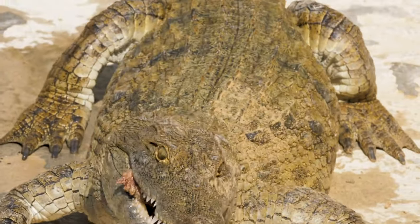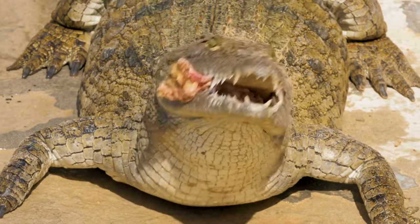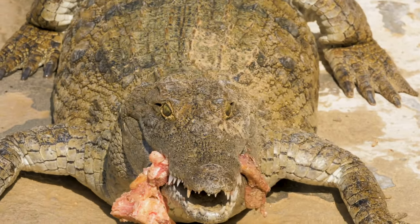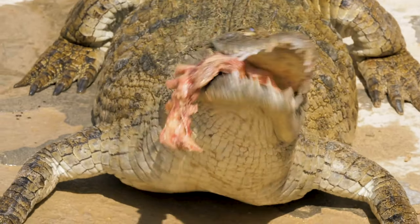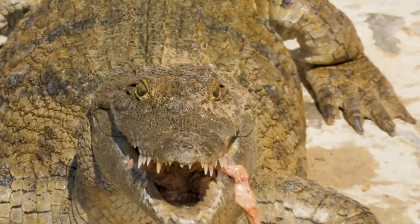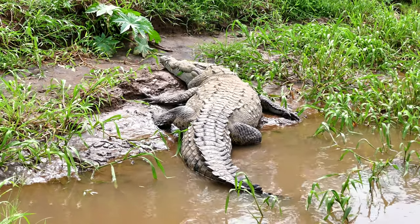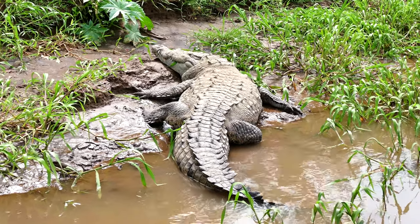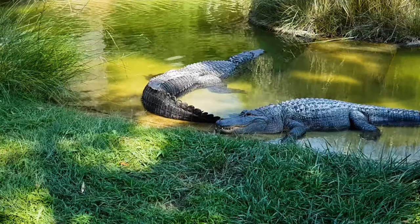Being carnivorous, crocodiles are not too picky about their food. Crocodiles eat almost anything as long as it's meat. Crocodiles usually eat fish, but they will definitely try and eat any animal that gets close. Crocodiles don't eat very often like humans, because they store fat in their tails. The larger species of crocodiles can survive without food even for a span of two years.